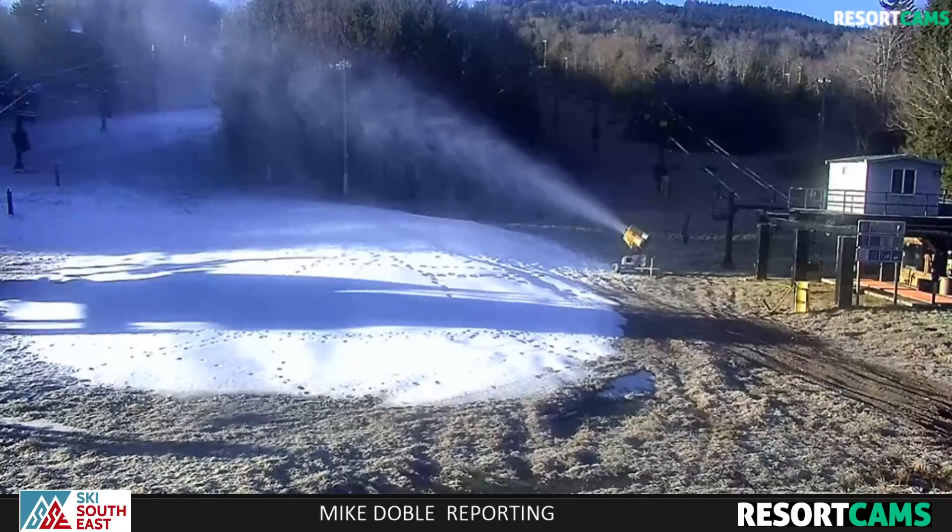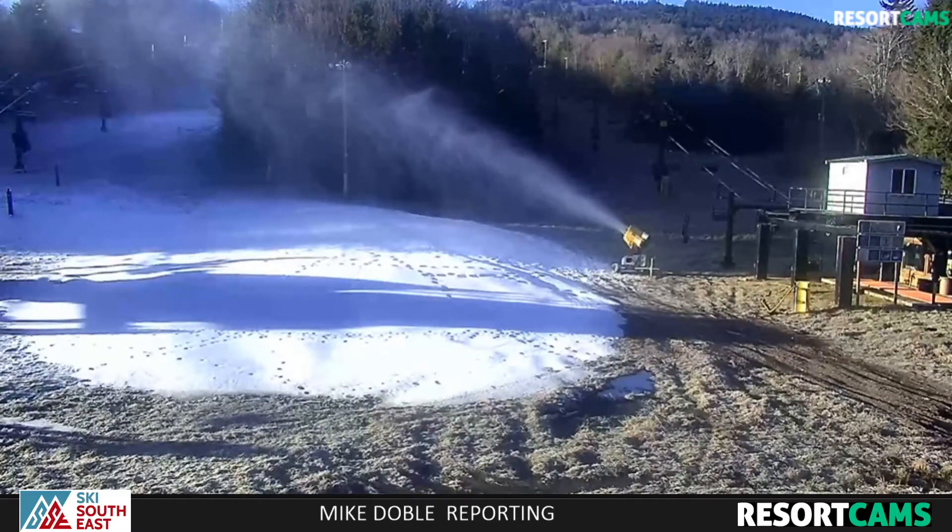Good morning, skiers and snowboarders. It is Sunday, November 29th at 8:17 a.m.